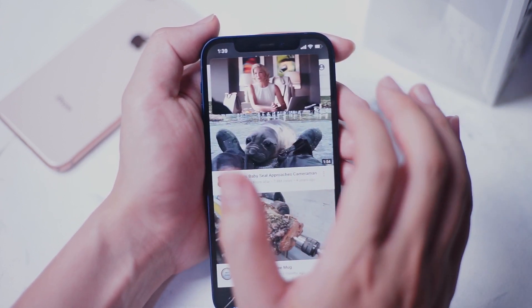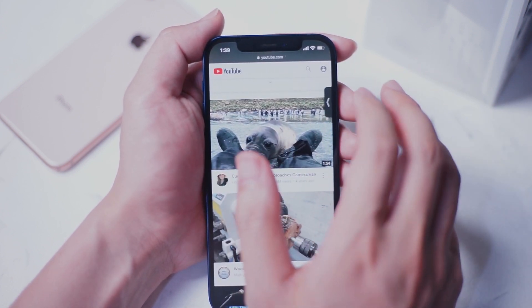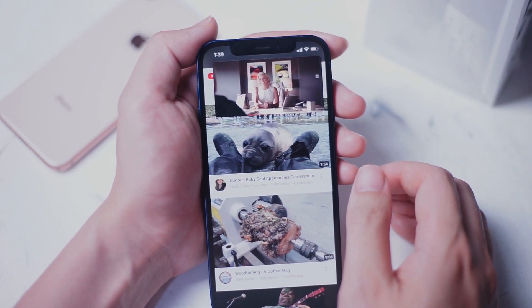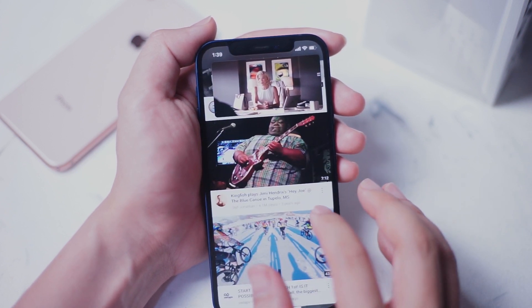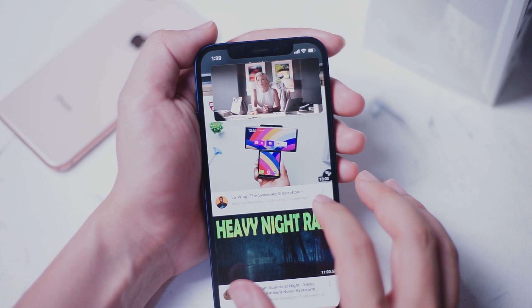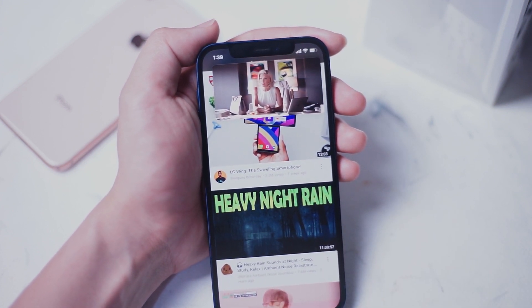Simply tap on the little arrow and the video will be maximized again on your screen in picture-in-picture mode. It's quite convenient and very smooth, consistent with Apple's penchant for animation and UI design. While options like this have been available for quite some time on Android phones, iOS finally made this available through iOS 14.